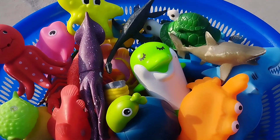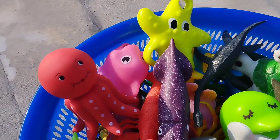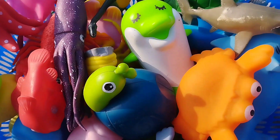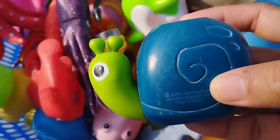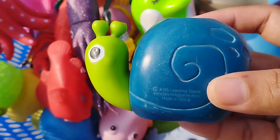Today we have a lot of sea animals and some insects. Let's learn their names. The first one is a snail. This is a snail.